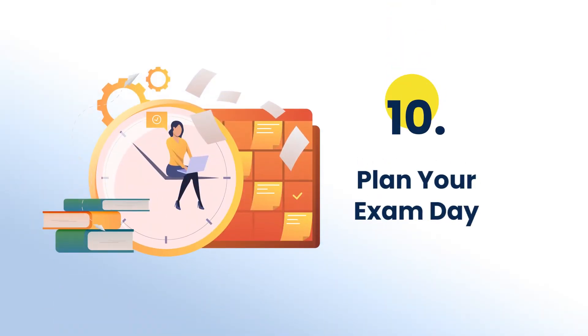Last but not the least, plan your exam day ahead. All your preparation will only be fruitful if you have planned your exam day well in advance. Make sure that you have prepared everything that you need for your exam to avoid any last-minute stress.